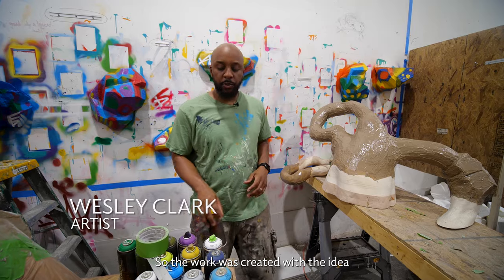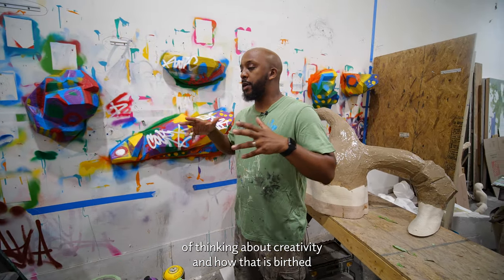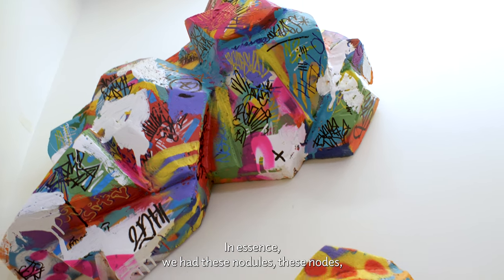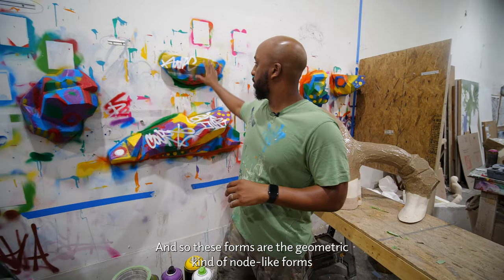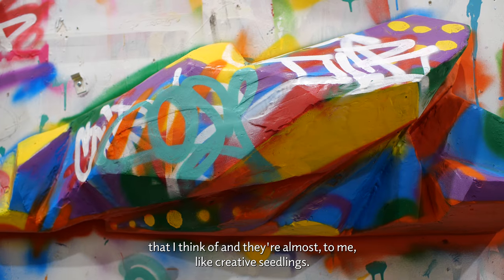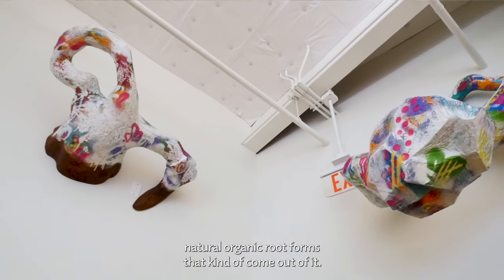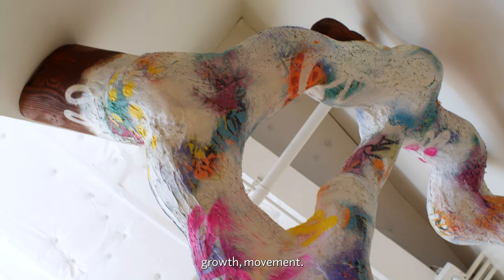The work was created with the idea of thinking about creativity — how that is birthed, how it comes about, and how we represent that. We had these nodules, these nodes, mixed into organic forms. These geometric, node-like forms I think of as creative seedlings, and from that you have these larger, more natural organic root forms that come out of it. All in all it's about creating, birthing, growth, movement.